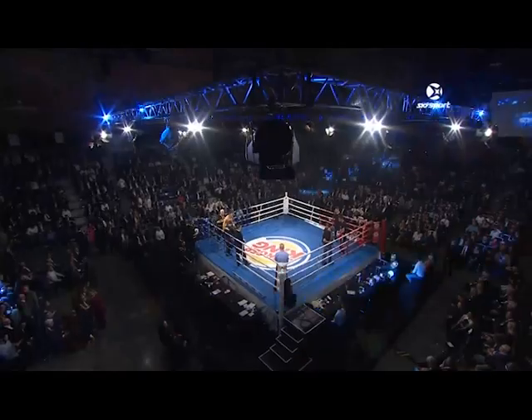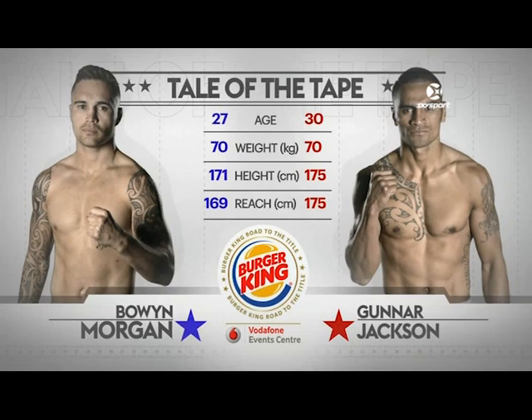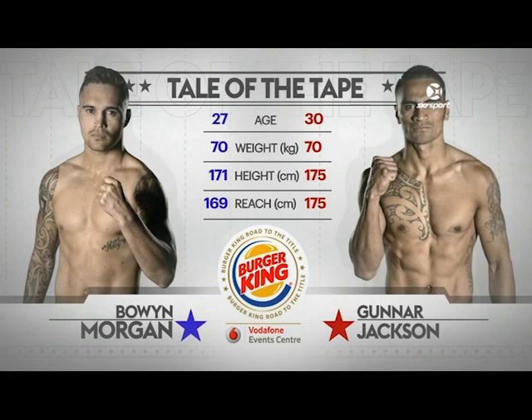Gunnar Jackson, as you will see, is a bit taller. The weight is just about the same. Bowen Morgan's a little bit younger, and Gunnar Jackson has a longer reach.